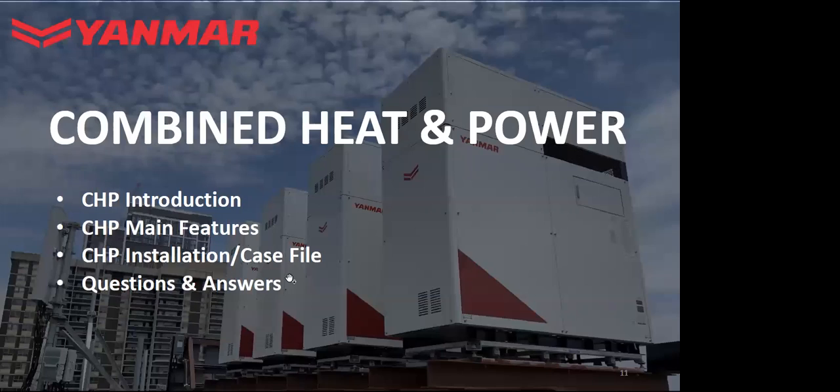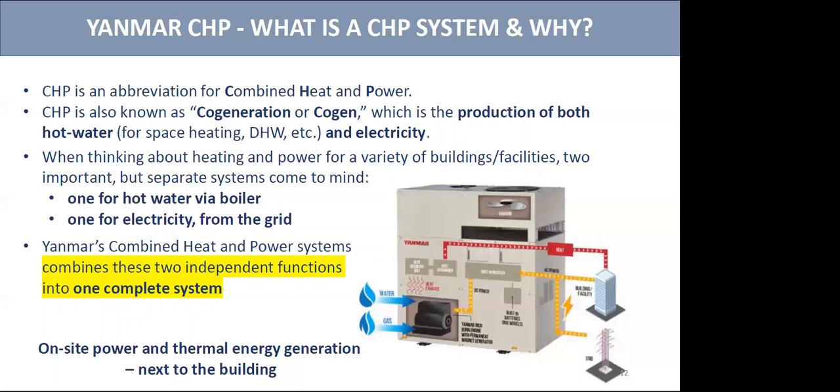Combined heat and power systems — I'll talk about a quick intro and the main features. CHP, which is also an abbreviation for combined heat and power, is also known as co-generation or co-gen. It's the production of both hot water and electricity. Typically in your buildings, you have a boiler that creates hot water and then you pull electricity from the grid. This small machine — which can fit inside your mechanical room or outside — combines these two independent functions into one system, providing both electricity and hot water right in your building.